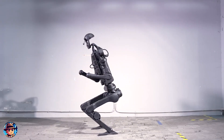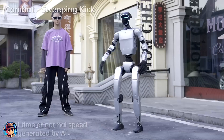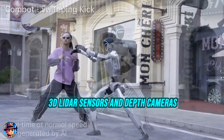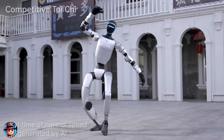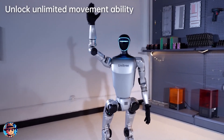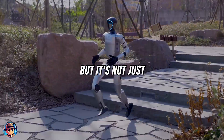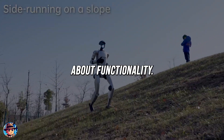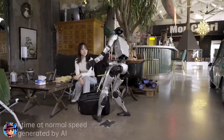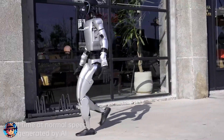What's remarkable about the G1 is its sophisticated design and capabilities. Its helmet-style head contains three LiDAR sensors and depth cameras, giving it advanced spatial awareness to navigate complex environments with ease. Whether it's navigating tight spaces or avoiding obstacles, the G1 can handle it all. With up to 43 degrees of freedom across its joints, the G1 can perform complex, human-like movements that make it stand out.